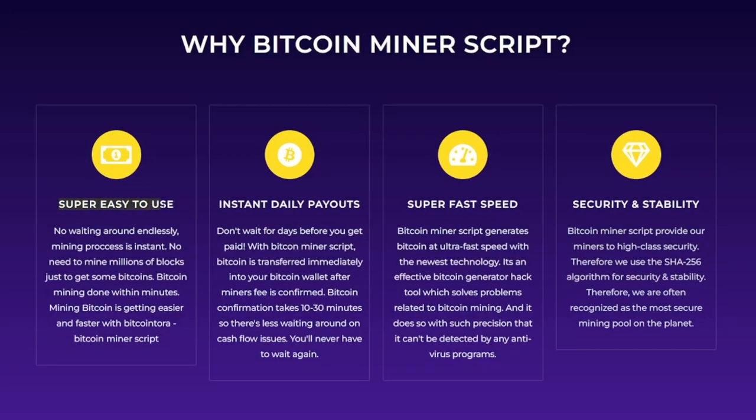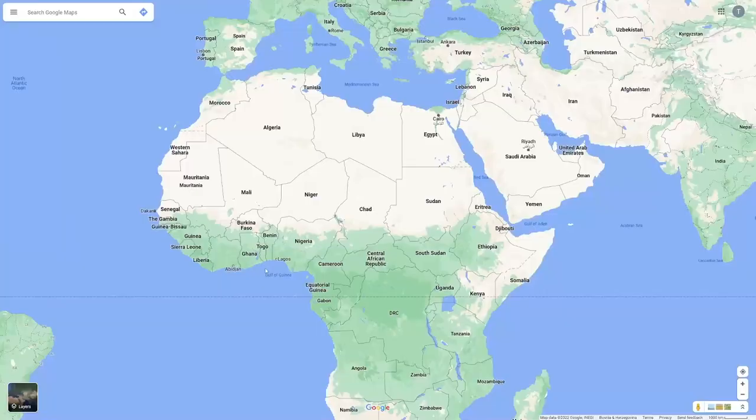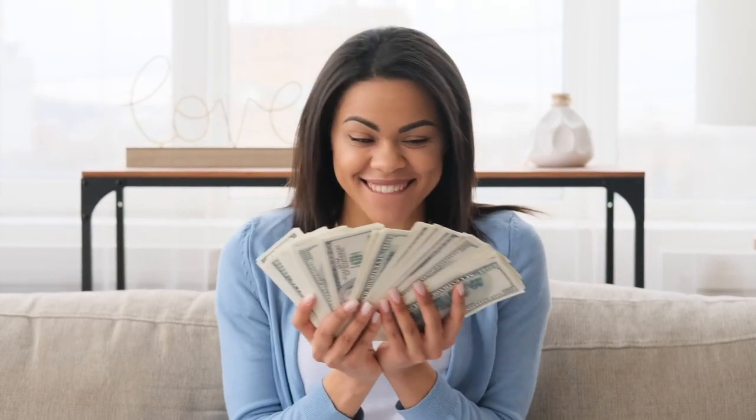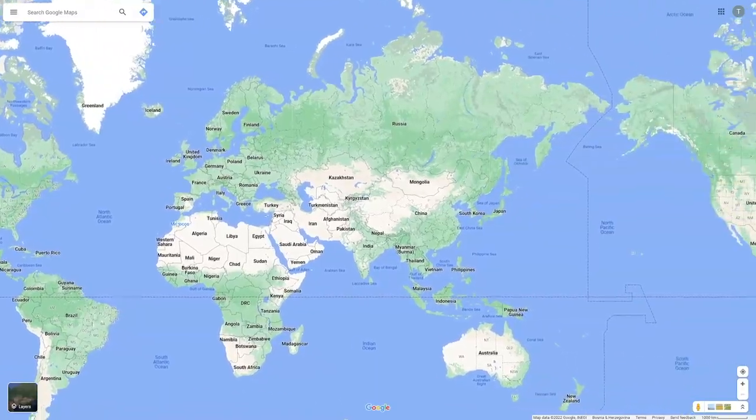The first one on today's list is super easy to use. Anyone can make money with this. Whether you live in Africa, whether you live in Asia, it doesn't matter, guys. Money is there. You can live anywhere and do this.